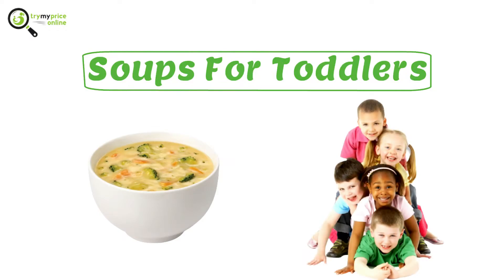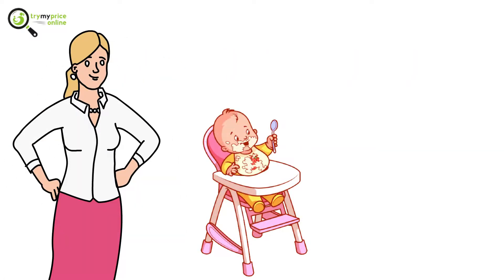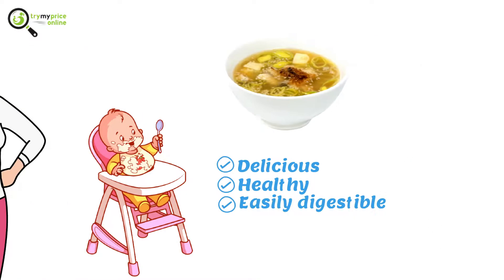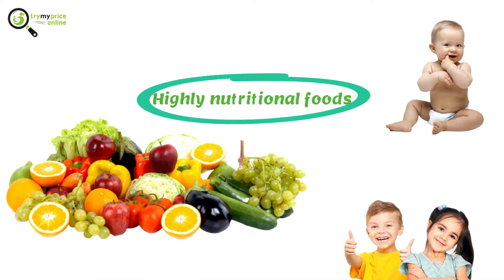Soups for toddlers. The first thing you should bear in mind when it comes to feeding your baby is that baby soups are delicious, healthy, and easily digestible. They are comforting and highly nutritional foods for babies, kids, and toddlers.